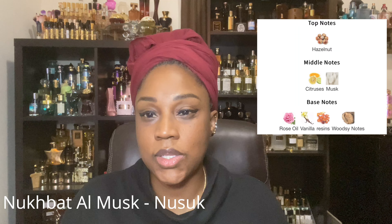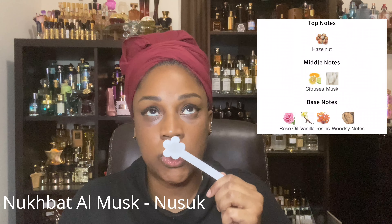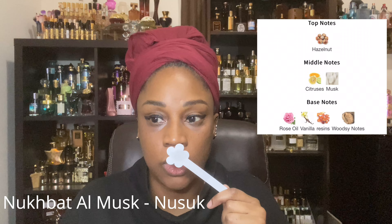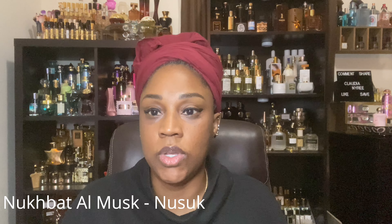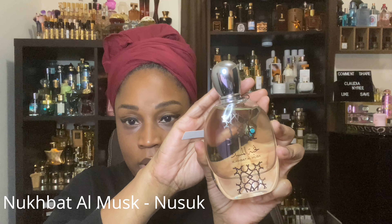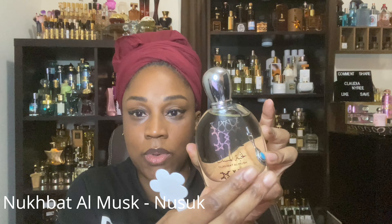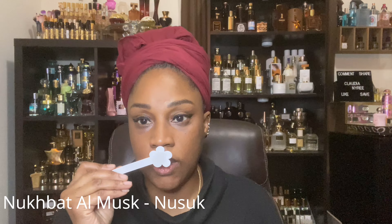It has a woodiness to it, but it's not a smoky woodiness. Oh my God, it's just so fresh — such a fresh scent. So the hazelnut and that citrus note is front and center. And then as the heart of the fragrance comes in, you get more of the rose oil. The bottle is absolutely gorgeous — and I'm sorry, my ring light is probably glaring on it. These Middle Eastern lines put a lot of work into their packaging. But this one here is a nutty hazelnut fragrance.